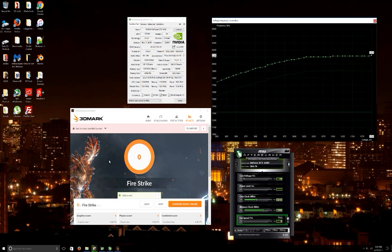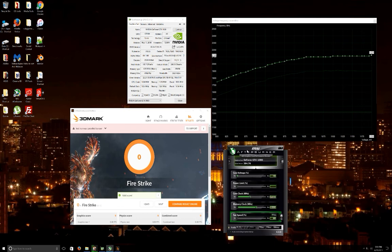Since I can't run it over 2114 MHz anyway, being on the locked voltage is fine. The other thing to look at is our memory clock — with the XOC BIOS it's sitting at plus 500 MHz, and that's as much as I can get it to run without artifacting really badly.